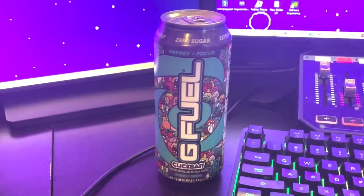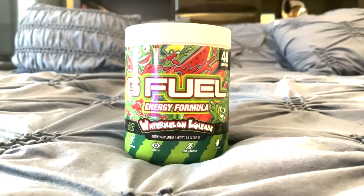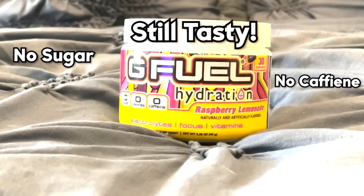But if you're a real caffeine fiend like me, then you should try G Fuel's energy cans, which have 300 milligrams of caffeine while still having zero sugar and zero calories. But G Fuel isn't just about caffeine — they also have hydration tubs, which are just as tasty as the energy tubs, but without the sugar, caffeine, or any of the calories.